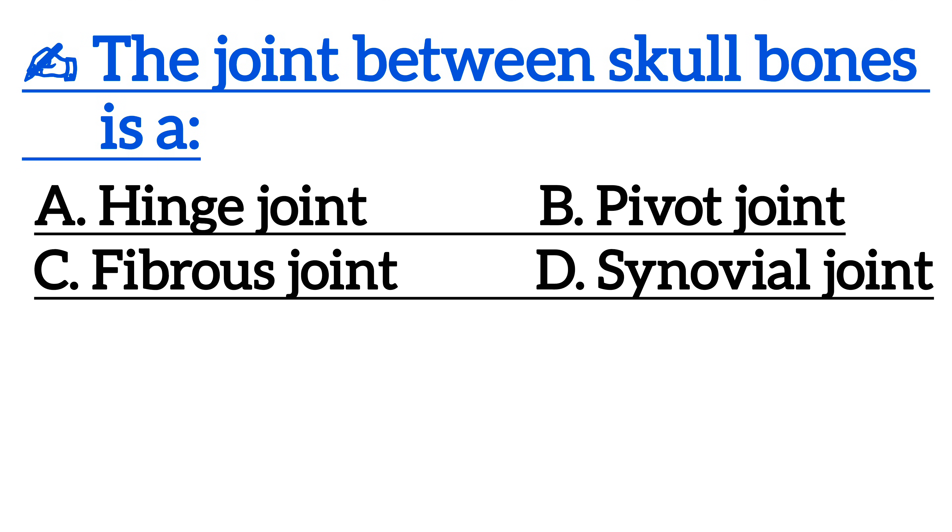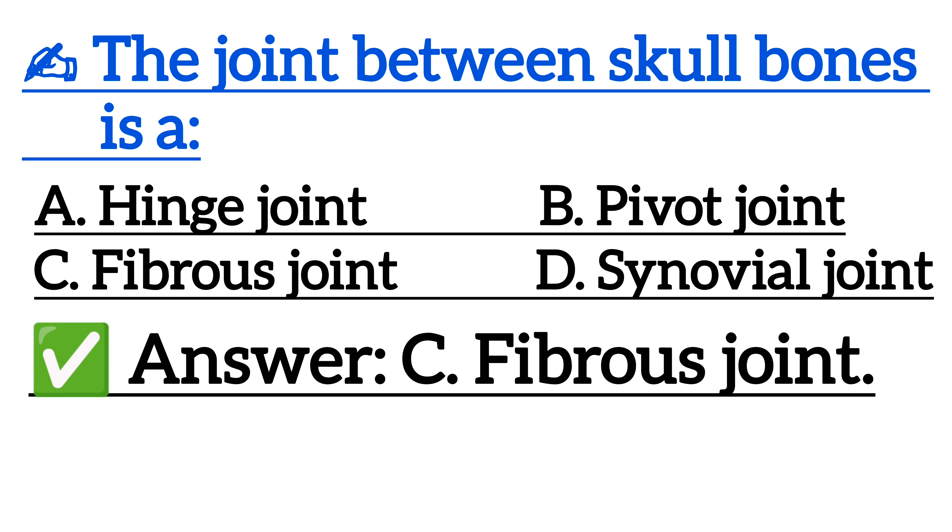The joint between the skull bones is — correct answer is option C, fibrous joint.